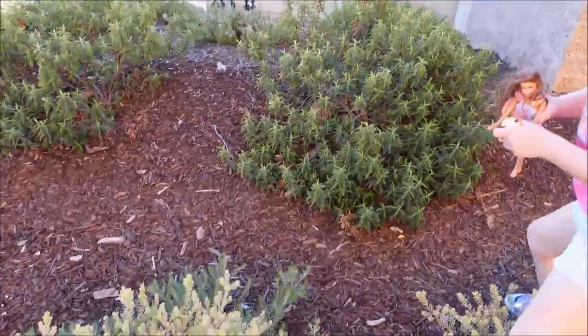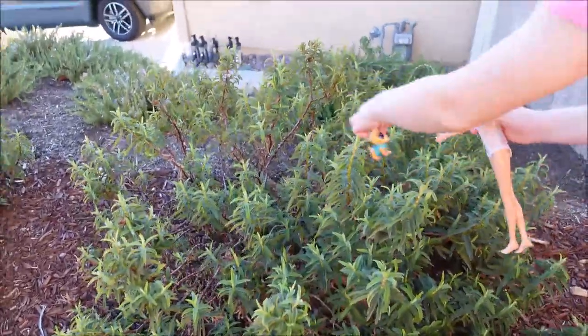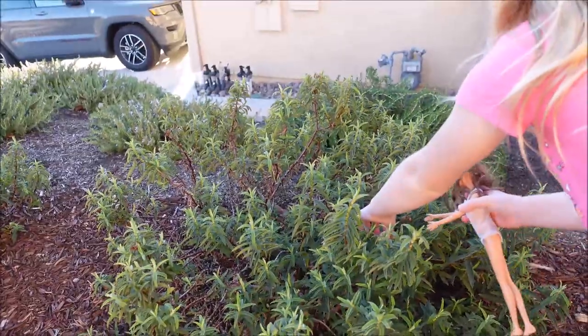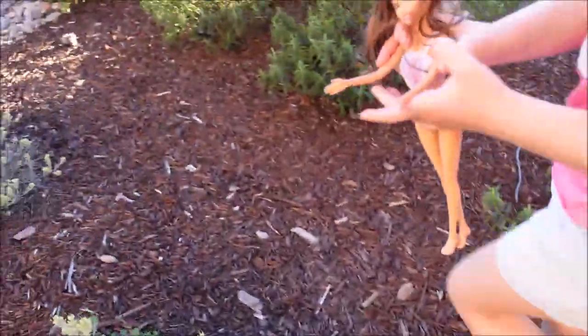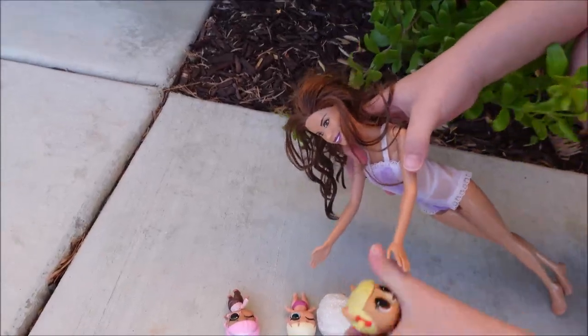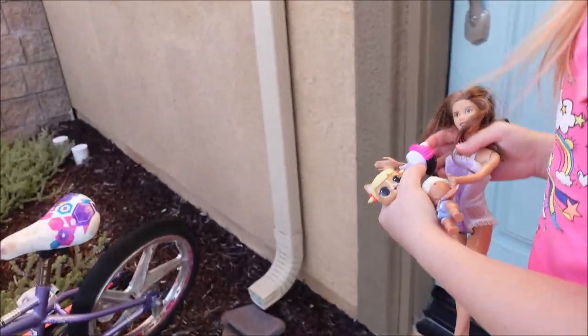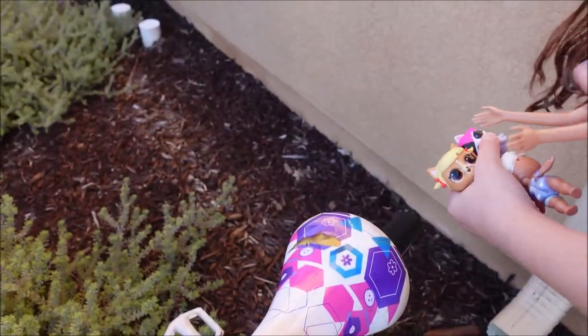This one is going to be in this bush. And this one, let's go over here. Over here should be good. Please don't fall. Yes, it's in full. Okay, time to get some more. This one and this one. These three. Oops. This one can go right over here.